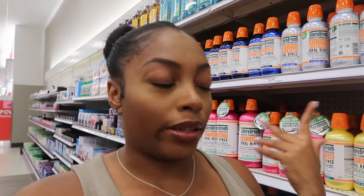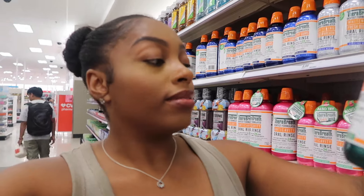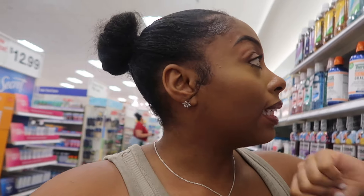I forgot to show y'all the mouthwash — they have it on a random back aisle. I use the brand Therabreath, I've been using this for quite some time. My favorite flavor is Icy Mint. When I first tried it I grabbed Rainforest Mint by mistake — that is nasty, do not get that flavor. I didn't realize they were different flavors. They also have Sparkle Mint, Fresh Mint, Dazzling Mint, and Clean Mint, but I stick to Icy Mint because I liked it and it works.